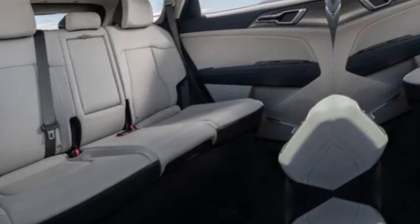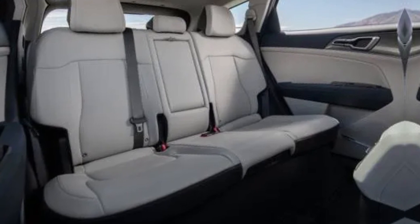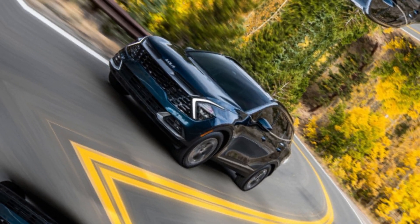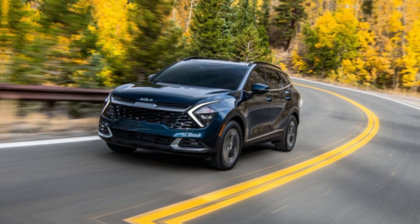Kia knows that safety is a top priority for drivers, and the Sportage comes equipped with a suite of advanced driver assistance systems, including forward collision warning with automatic emergency braking, lane departure warning, and blind spot monitoring. These features help you stay alert and in control.